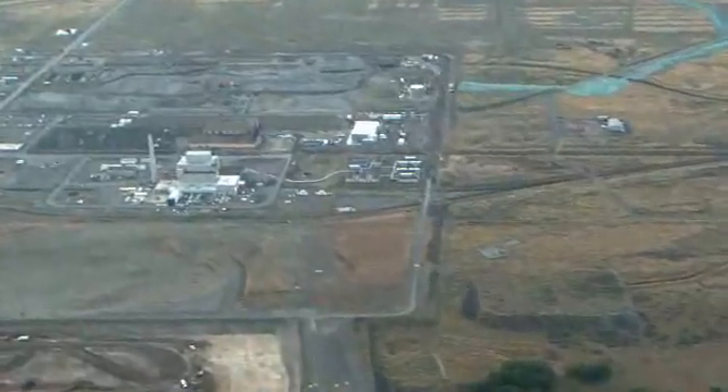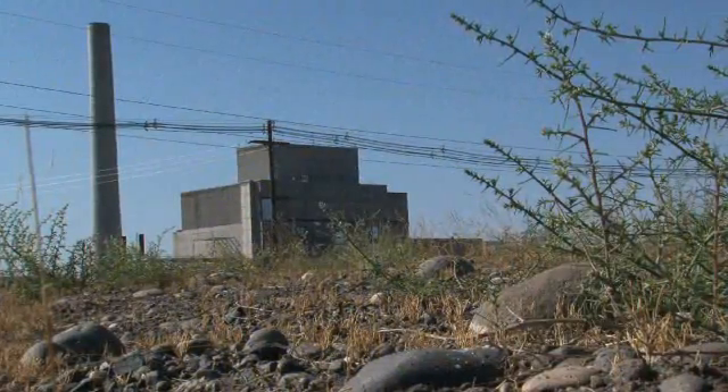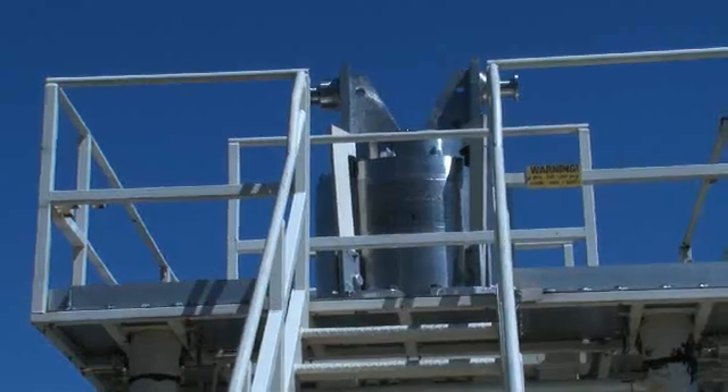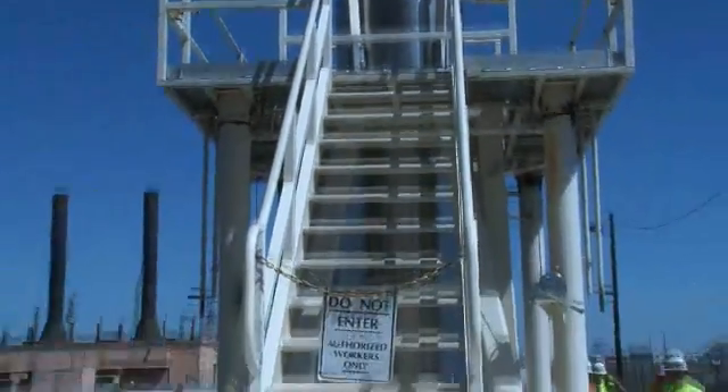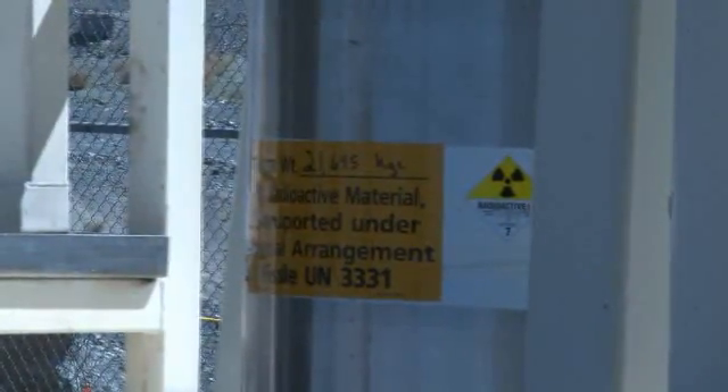Currently, Hanford sludge is stored near the Columbia River, underwater, in an aging reactor fuel storage basin. The goal is to use this technology to remove, treat, and package sludge for interim storage and final disposition as remote-handled transuranic waste.